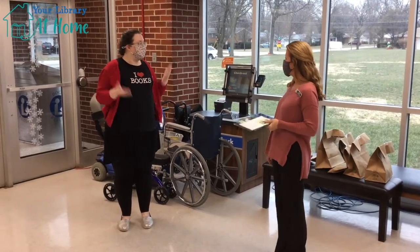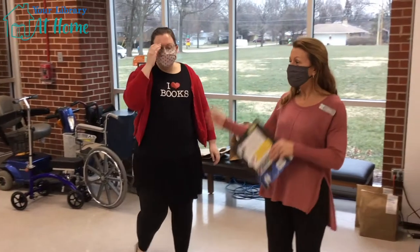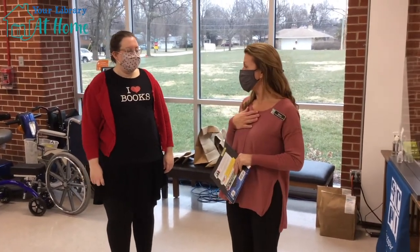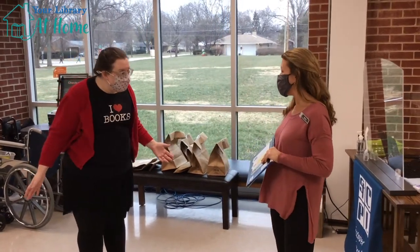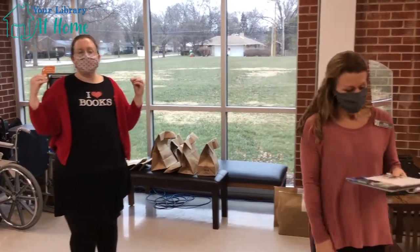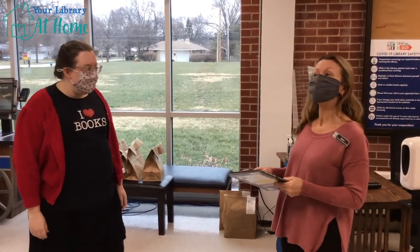So your department is called circulation, right? My department is called circulation, and all of the books that come and go from the library pass through our department — books, movies, everything. All of them. Everything that comes and goes from the library goes through the circulation department. That's a huge job! It is — we're busy a lot.